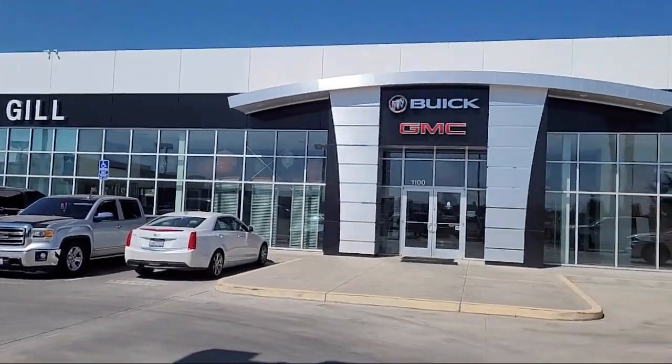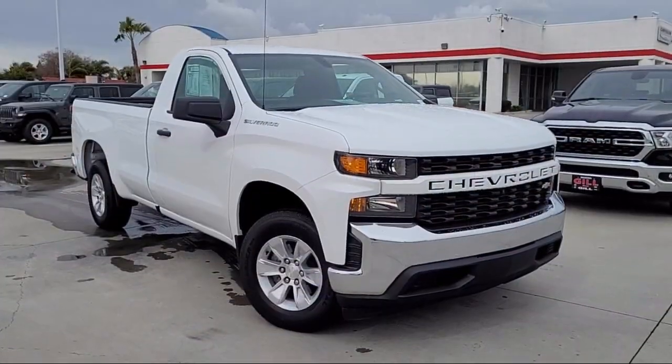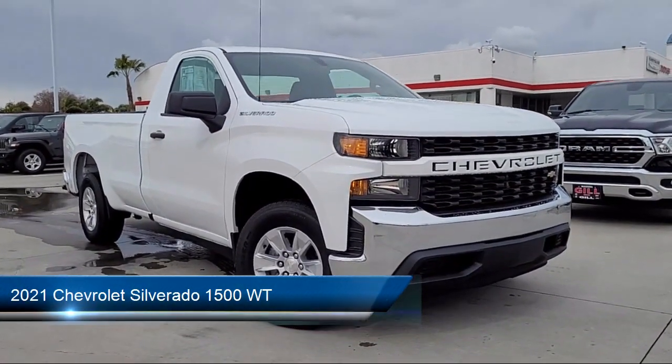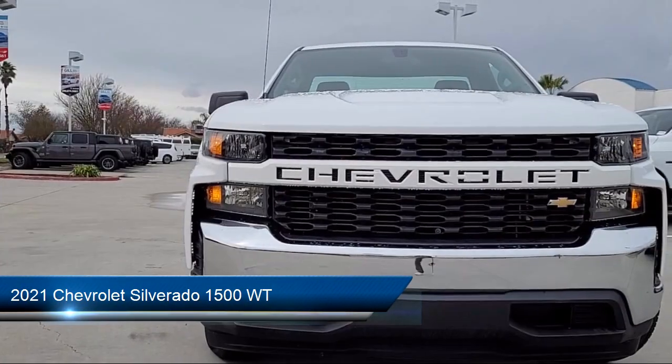Welcome to Gill Buick GMC, and here's a look at another one of our great vehicles for sale. It comes equipped with Bluetooth smartphone integration and a lockable tailgate.